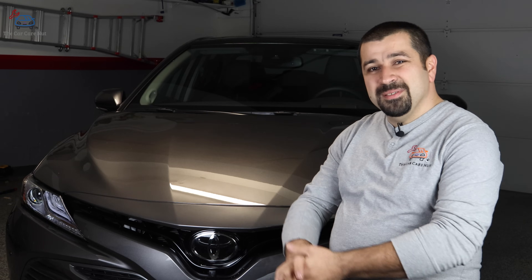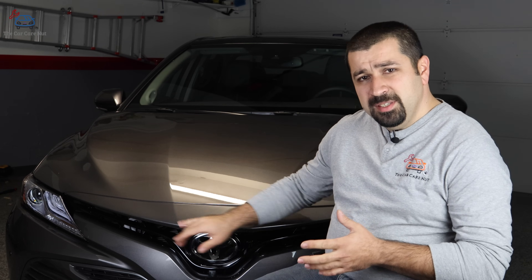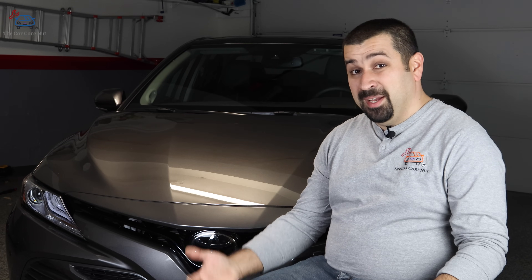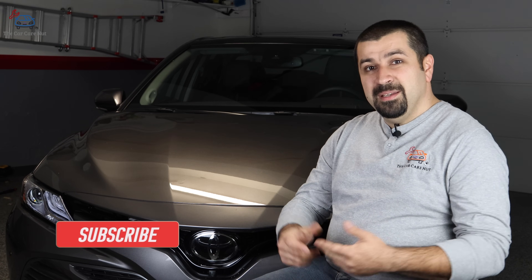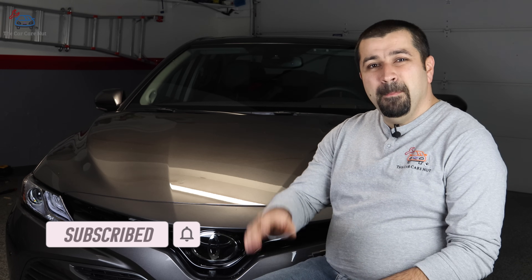I hope this video was helpful. We met the radar sensor's best friend — the front recognition camera. In the next episode we'll say goodbye to the radar sensor for a bit and focus mainly on the front recognition camera and the many other things it does, like lane keep assist and automatic high beams. If you liked it, give it a thumbs up, consider subscribing, and we'll see you in the next episode. May the Lord bless you and have a wonderful day.